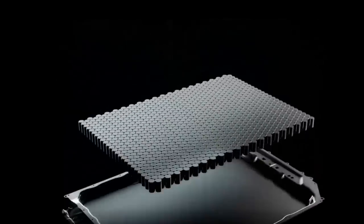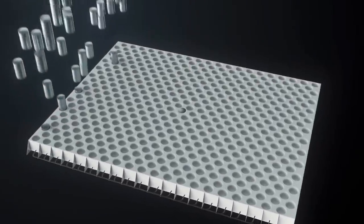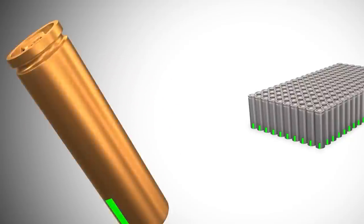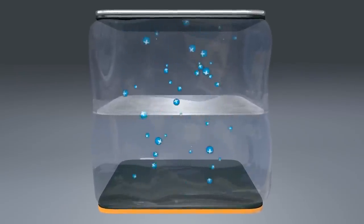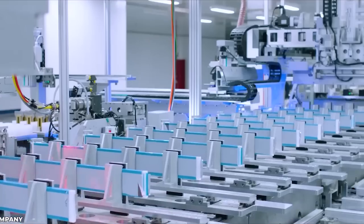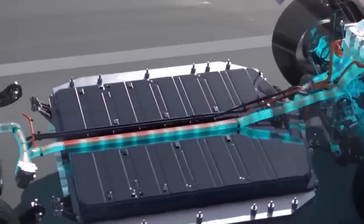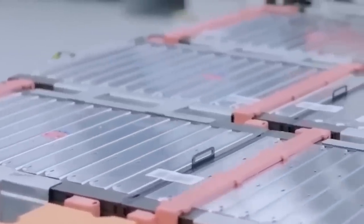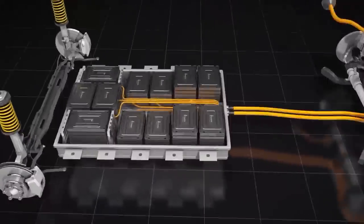Sodium-ion batteries are getting a lot of attention lately, and for good reason. Compared to lithium-ion batteries, they could achieve similar performance in a wider range of applications without the supply chain headaches. The price of lithium has skyrocketed due to rising demand for batteries, up nearly 450% compared to last year, according to S&P Global Commodity Insights. On the other hand, sodium has an almost unlimited supply, making it less expensive and more environmentally friendly to source. However, sodium-ion batteries have a lower energy density, and packing more voltage into the same space causes them to break down faster.